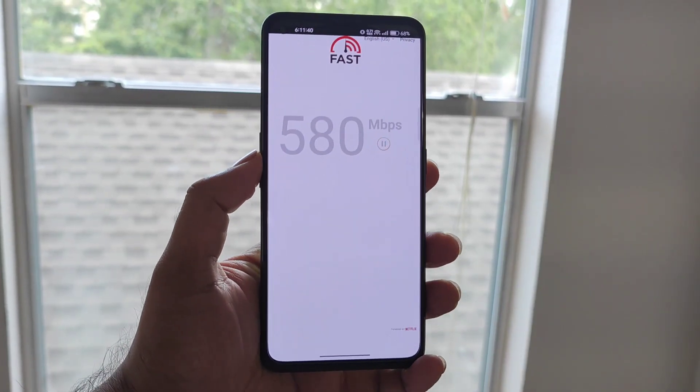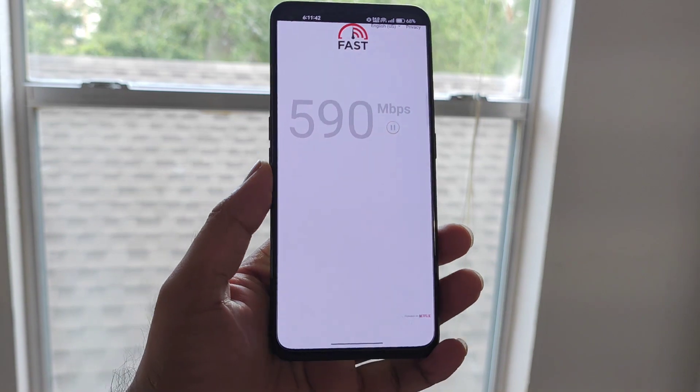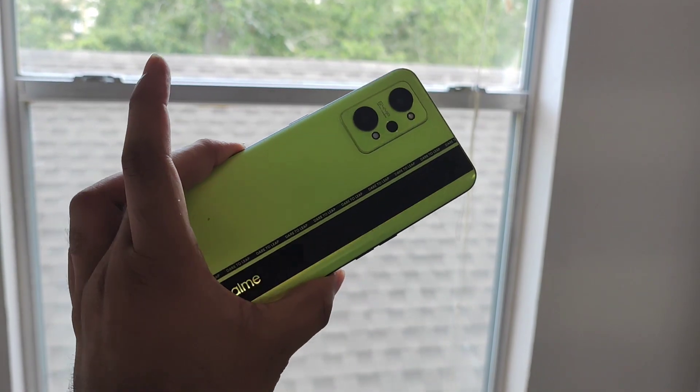Hi friends, welcome back to my channel SciTecher. In this video I am going to do the 600 Mbps Wi-Fi speed test in the Realme GT Neo2 device.